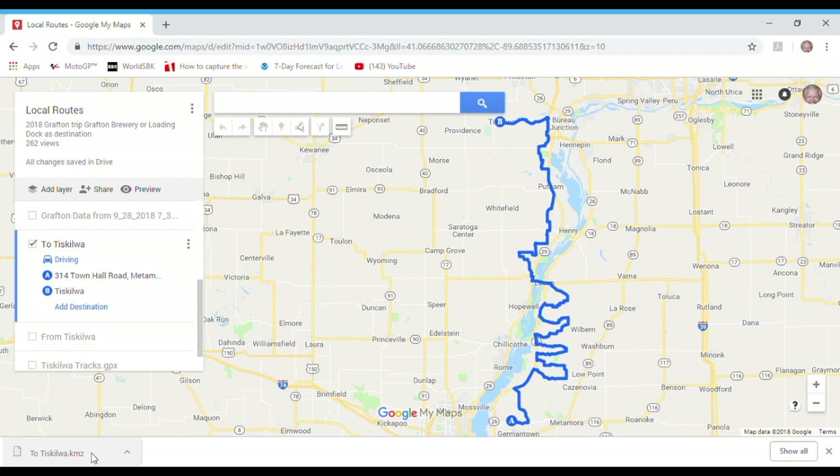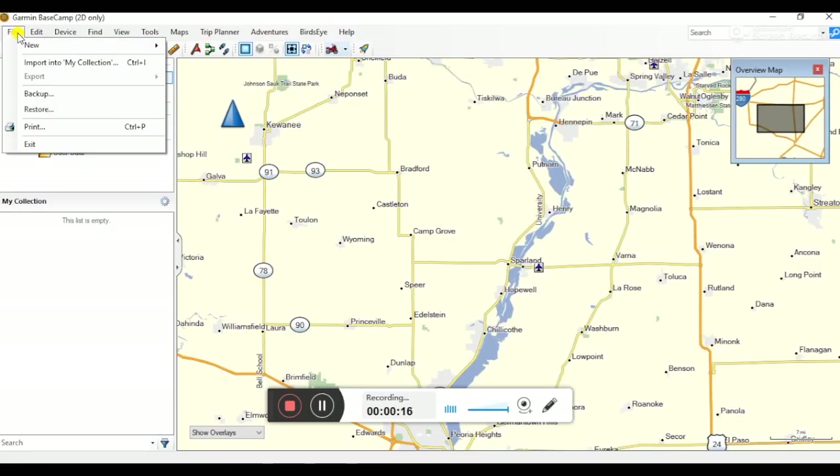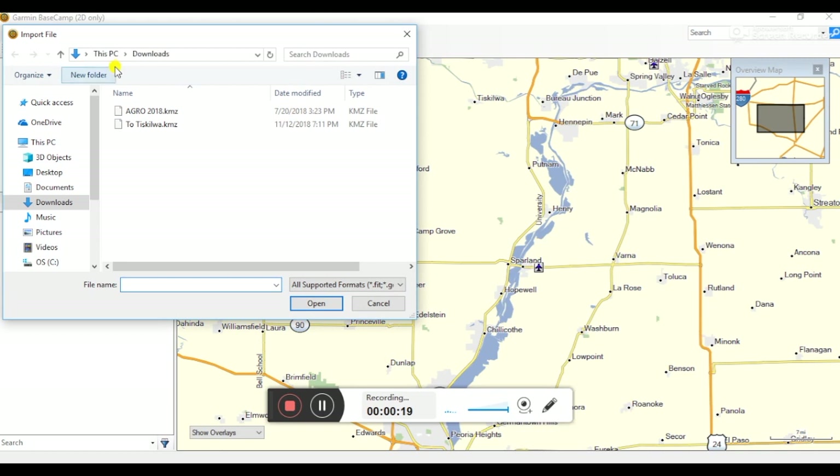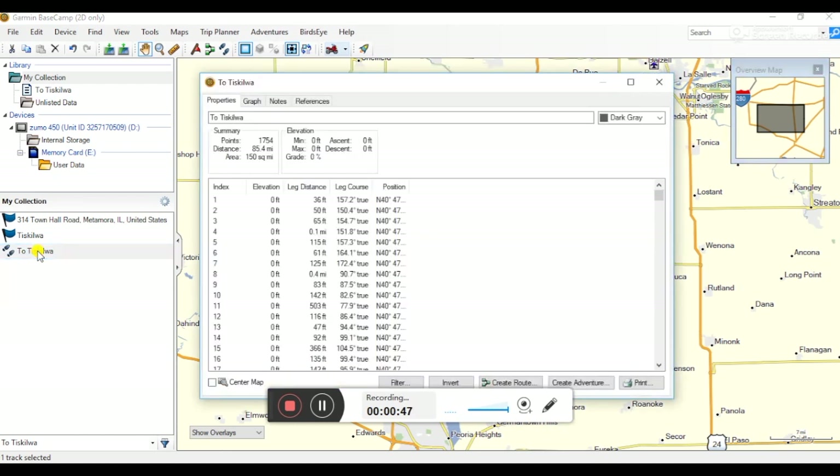The next step is transferring this to Basecamp. We've switched over to Basecamp and start with a fresh collection — nothing in Basecamp except my Zumo unit is hooked up and my collection is empty. We highlight My Collection, say File, Import to My Collection, and from our downloads folder grab the To Tiscawa KMZ file we created out of Google Maps. When we open that up, we get the track given by Google Maps — it creates a track with many, many breadcrumbs or via points that allows it to be very precise in exactly your route.